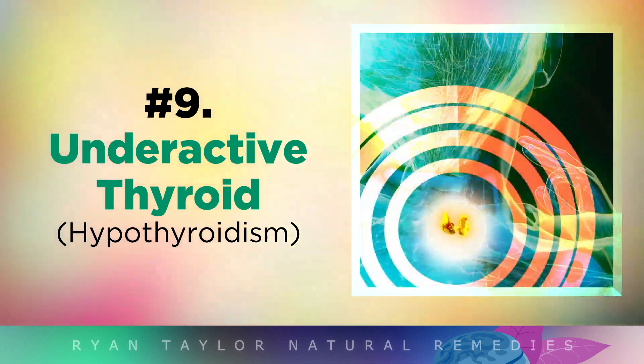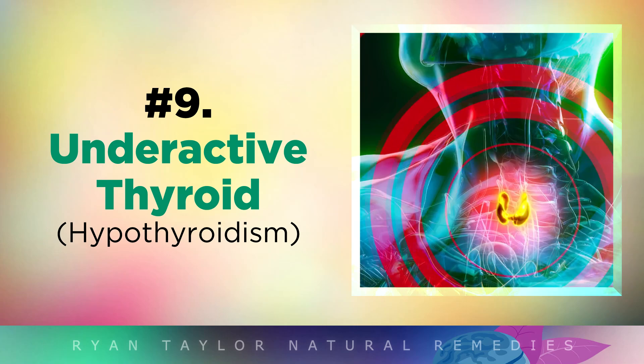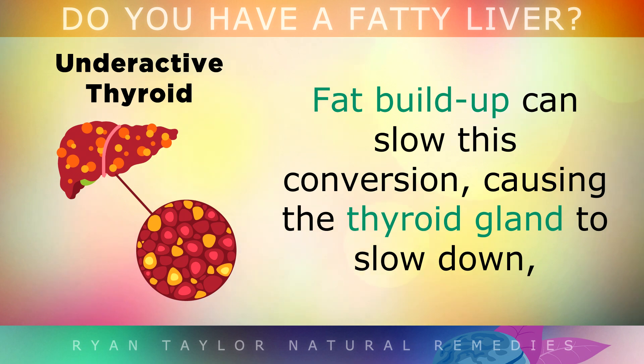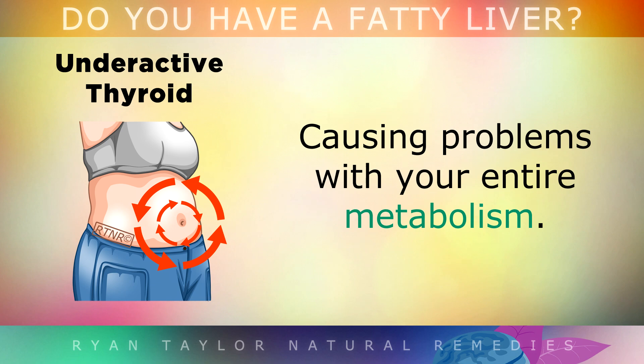Now if your doctor diagnosed you with an underactive thyroid, know that this is also linked with liver disease, as most of the thyroid hormones are actually converted inside your liver. Fatty build-up can slow this conversion, causing your thyroid gland to slow down, which causes problems with your entire metabolism.